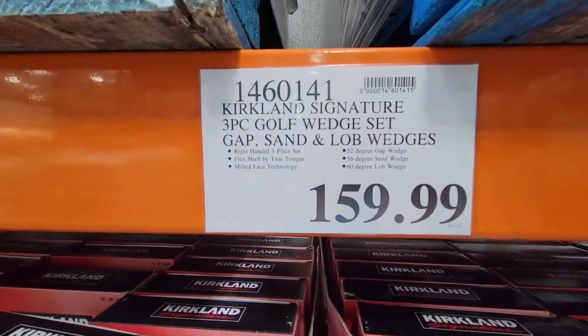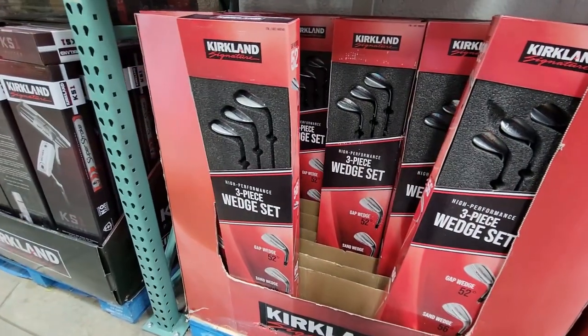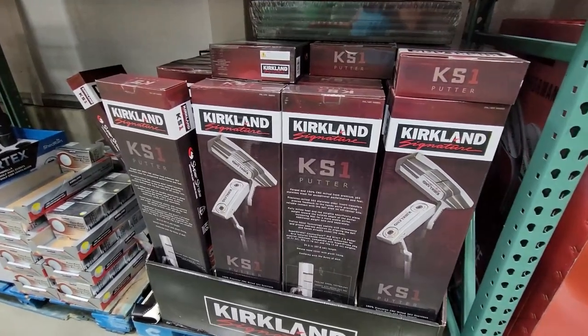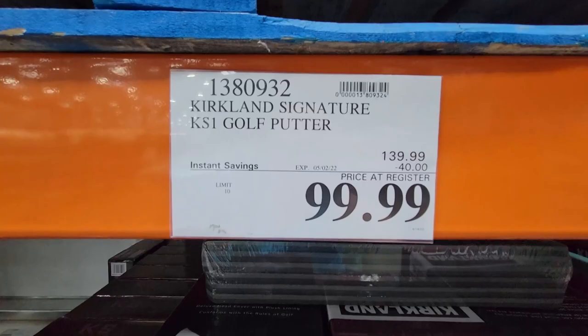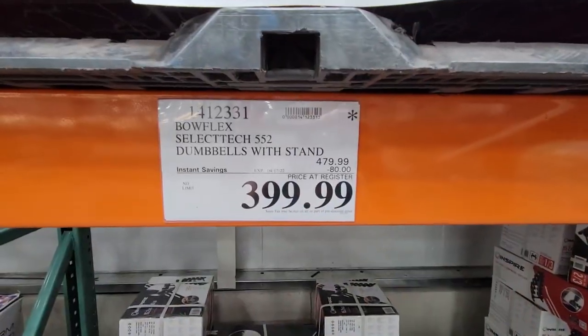I've only been a member of Costco for a few months, but I've never seen golf clubs there before. I don't play golf and I don't know much about it, so I don't really know if this is a good deal or not. But since I'd never seen them there before, in case you're on the market for some golf clubs and you would know — here are the prices of the golf clubs I saw at Costco this weekend.